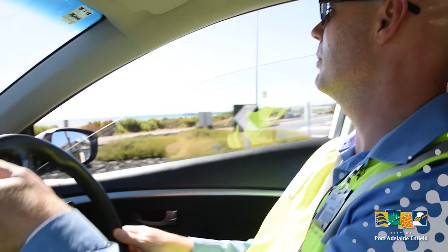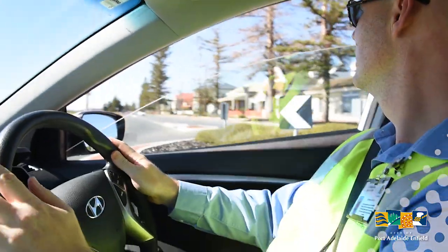My name is Andrew. I'm one of the council's environmental health officers, most commonly known as health inspectors. I've been working at council for 12 or 13 years now and I know my way around the neighbourhood quite well.